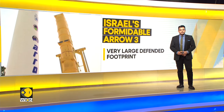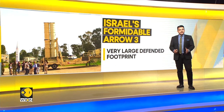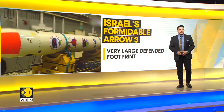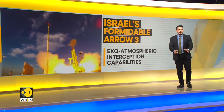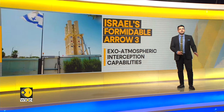The Arrow 3 is a US-Israeli-built missile defence interceptor designed to defeat medium-range ballistic missiles. The missile uses a hit-to-kill warhead to engage targets in space as well, and it is the longest-range interceptor currently fielded with the Arrow weapon system, complementing the Arrow 2, which engages targets in the upper atmosphere.